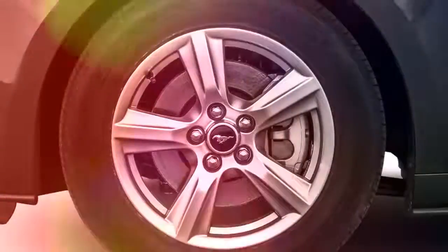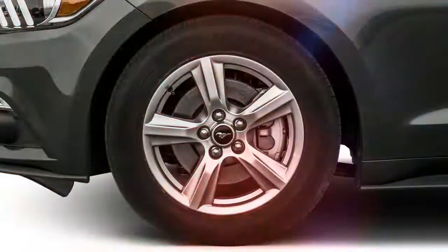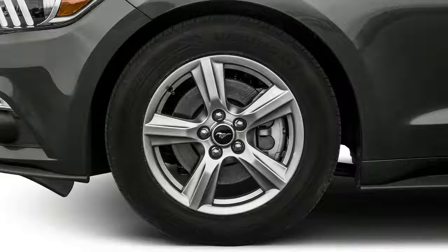It boasts the debut of Ford's MagneRide magnetic suspension. The Mustang convertible is also now available with that performance package.